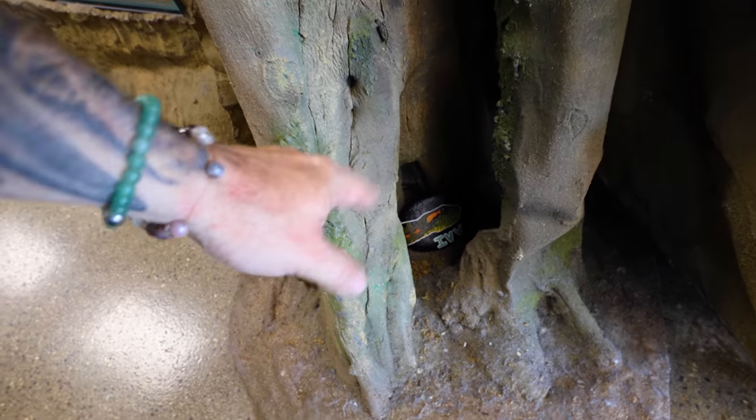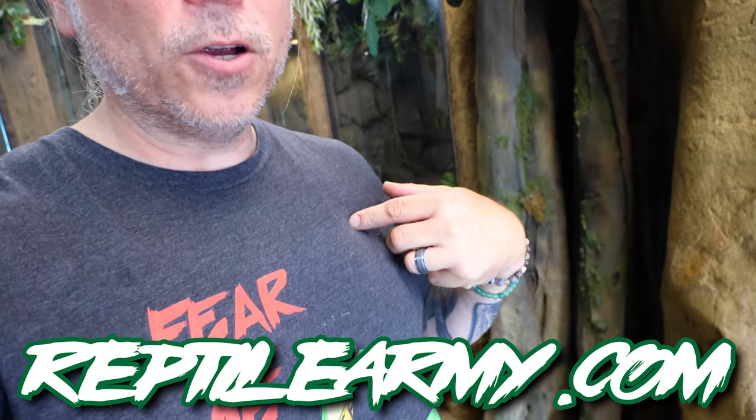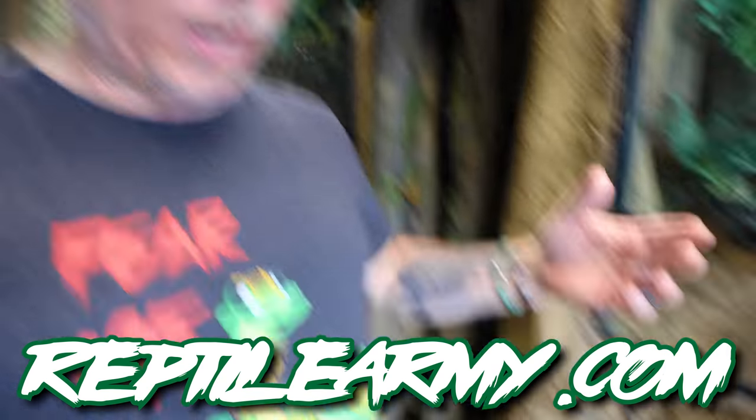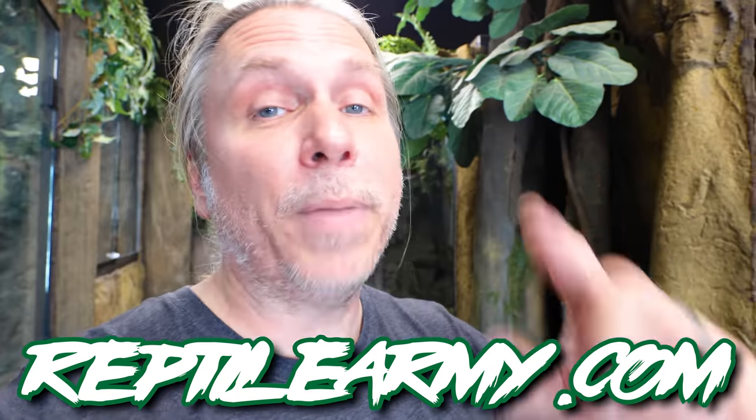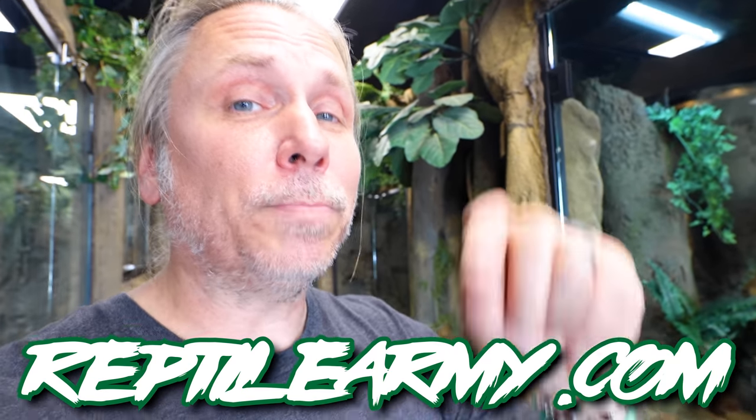Good morning everybody, welcome to the vlog, Reptile Army! I hope the start of your day is amazing. Remember when someone sent us that Ivy Rock? Well, that's now right down here for anyone that comes - we hide rocks around, it's really cool. Speaking of Reptile Army, go to reptilearmy.com where you can get the Fear Me shirt and whatever you possibly want. We've got six to eight more designs dropping in the next few days, so go to reptilearmy.com and join the movement.